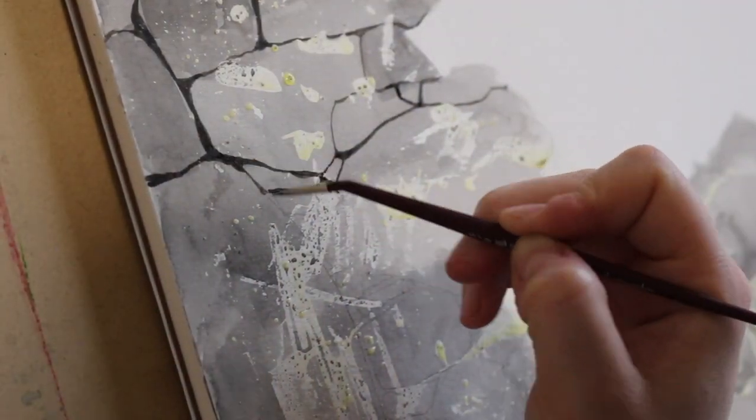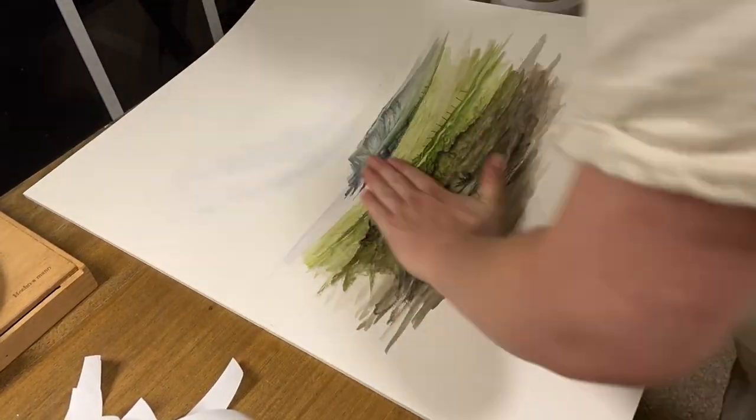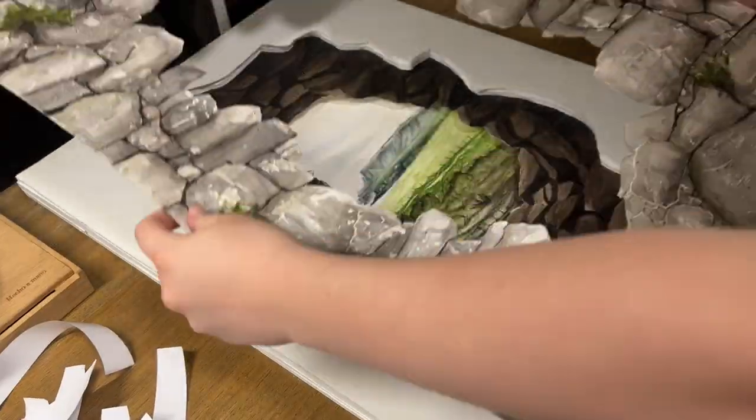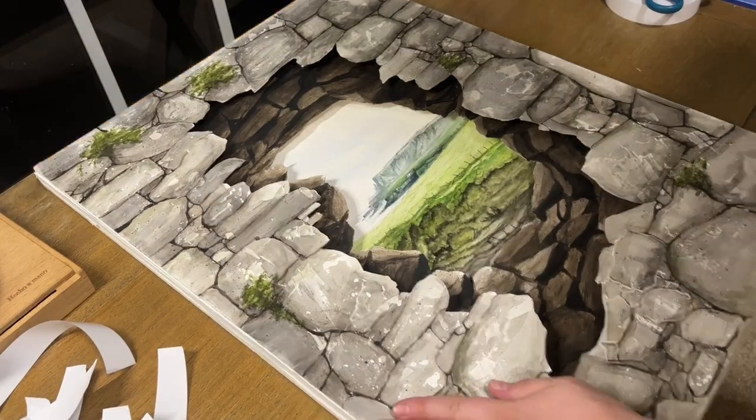This painting explores an added element of three-dimensionality by separately painting each layer of the scene in watercolor, carefully cutting each one out with a blade, and then mounting them on top of one another, creating a 3D shadowbox-like effect.